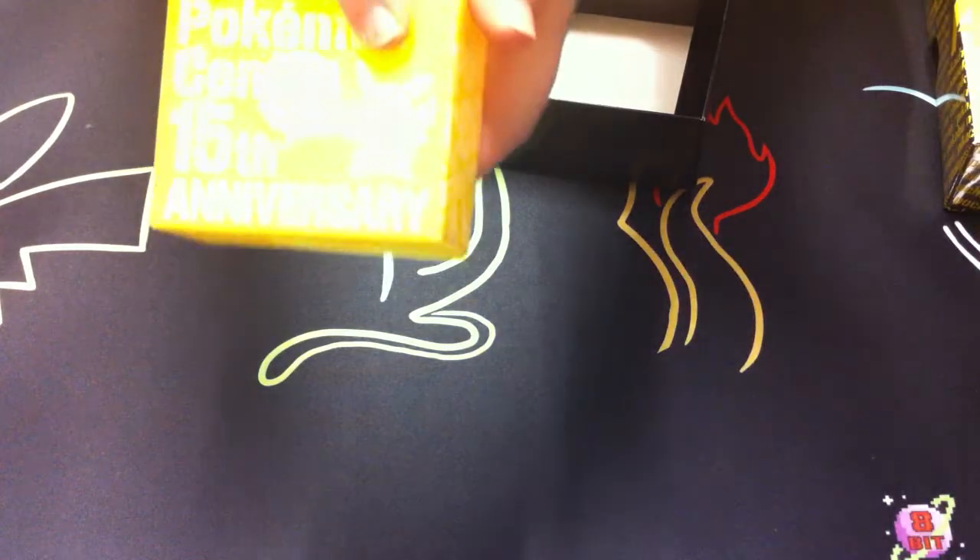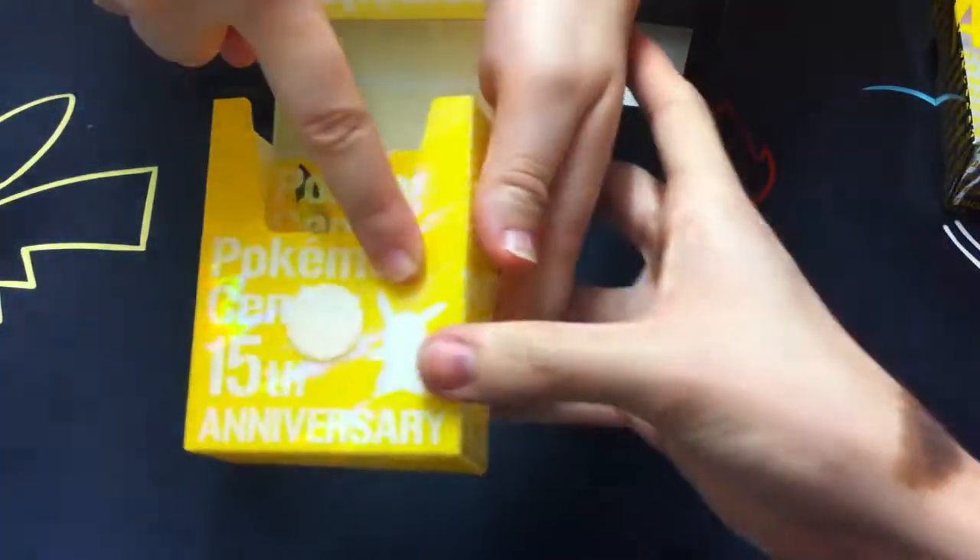There's a little Pikachu on it! I'm just going to tilt it for you. There we go.